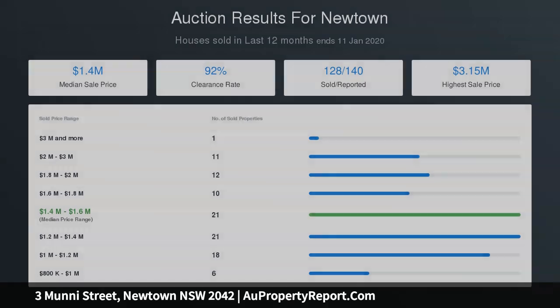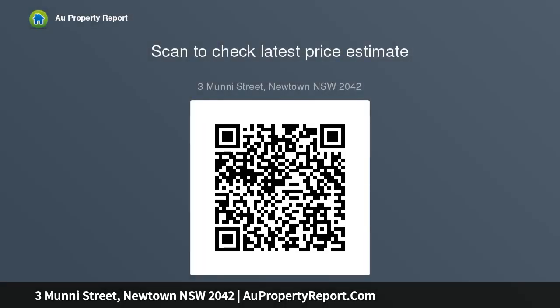Vintage turn-of-the-century façade, 120 sqm block, timber floors, lounge room with original fireplace, casual living and dining with bifold doors, sun-drenched rear courtyard, veggie and herb gardens, gas point for the barbecue.